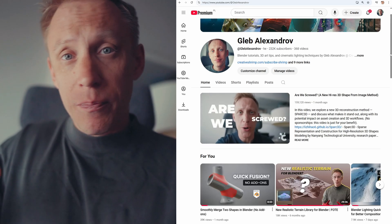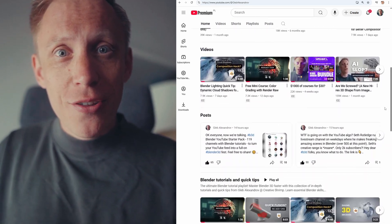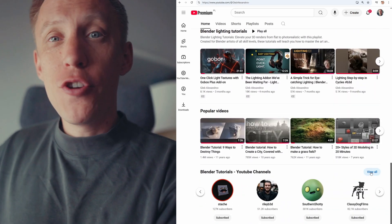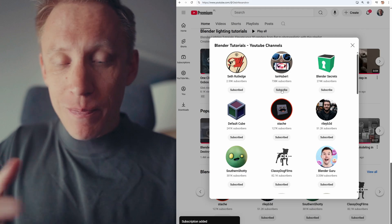All you need to do is go to my channel's home page, then scroll all the way down until you see the 'Recommended YouTube Channels' tab, and then just click 'View All' and you'll get to see the list of all these channels that you can subscribe to.